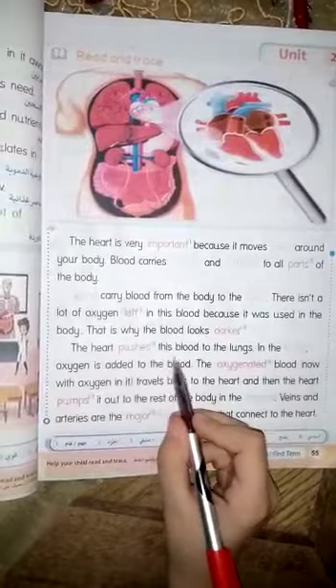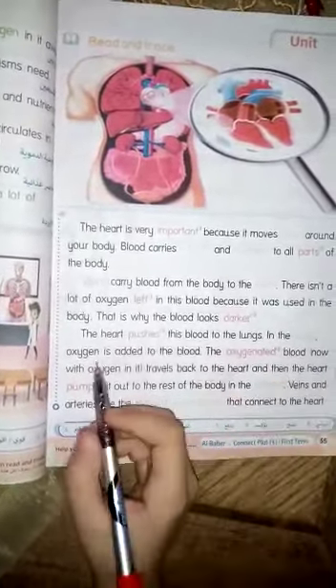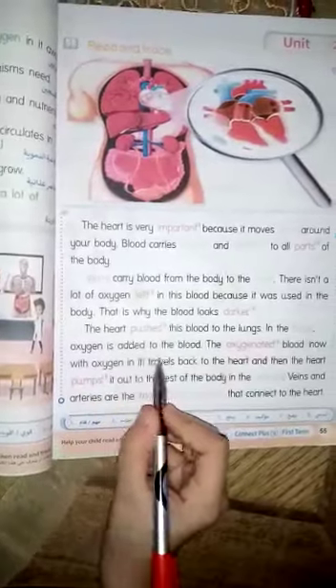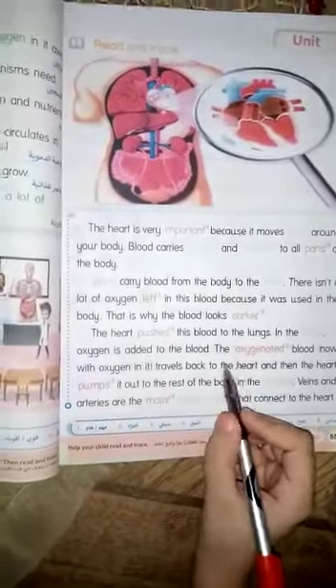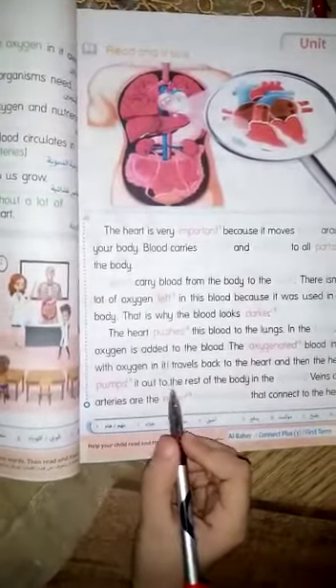The heart pushes this blood to the lungs. In the lungs, oxygen is added to the blood. The oxygenated blood now has oxygen in it.